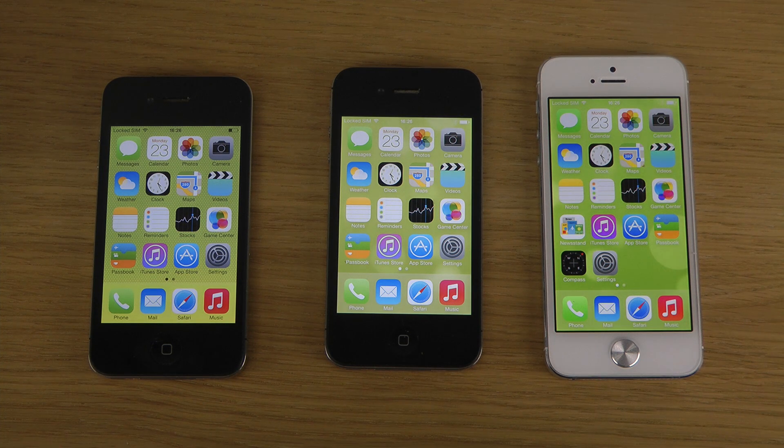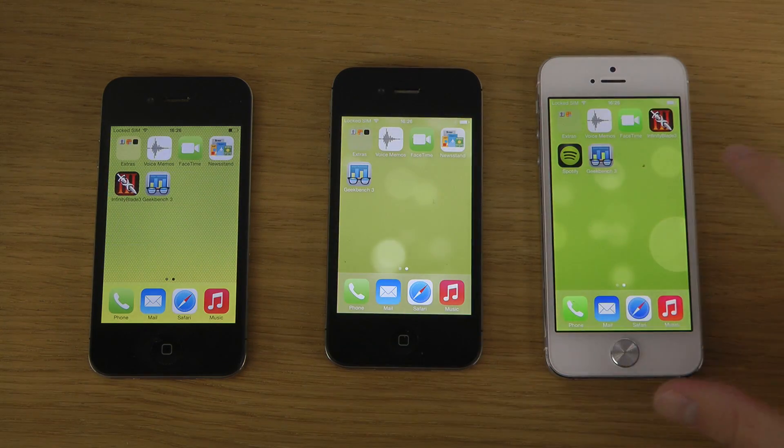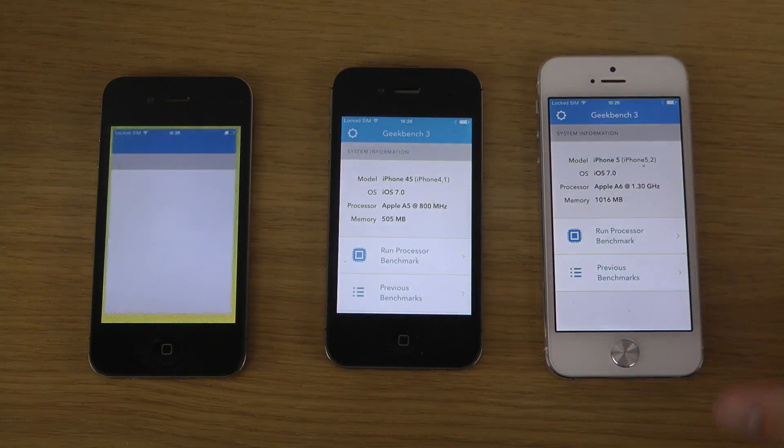Hey guys, so today I want to do a benchmark test here with the iPhone 4S in the middle, the iPhone 4, and also iPhone 5 with the final iOS 7. So let's check it out with the Geekbench app.